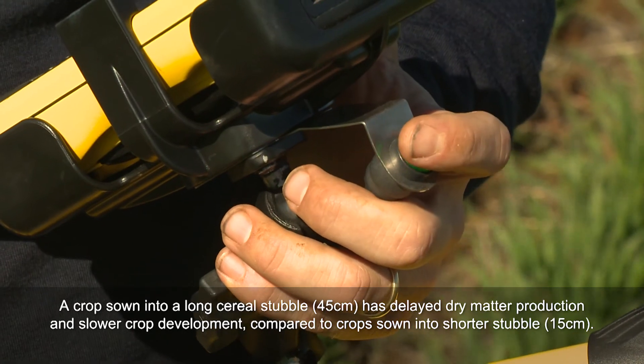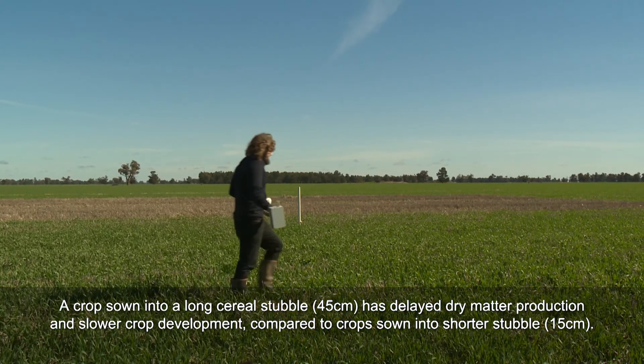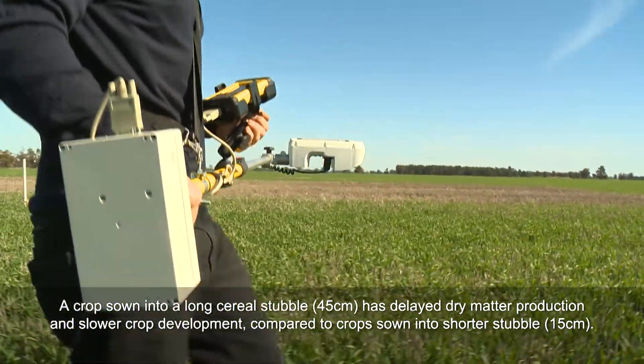The delay in crop development with long stubble really boils down to a couple of issues, and we've narrowed it down to the one we're targeting, which is light interception for the crop at an early growth stage.